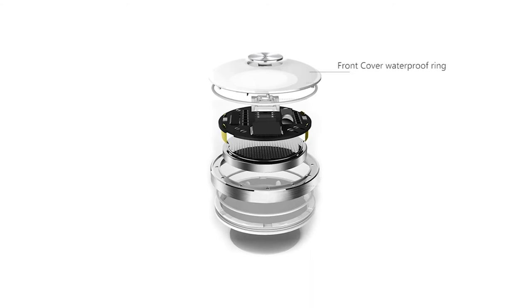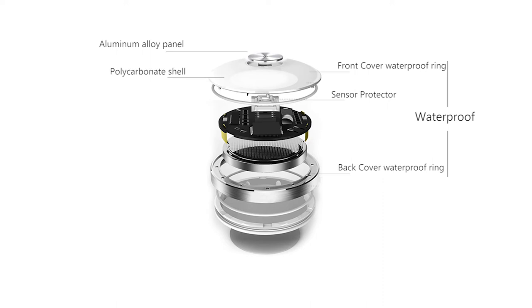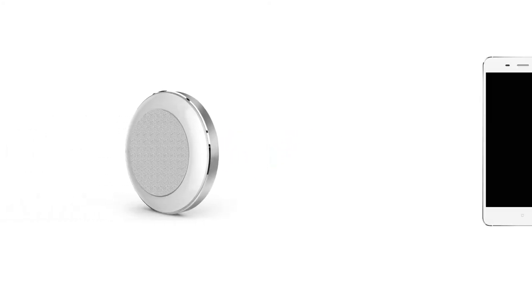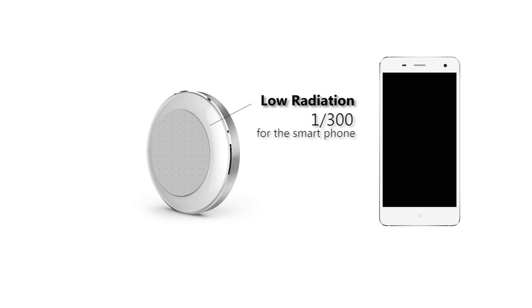Safety is always a key element. Smart PP uses specialized materials that passed nickel-free testing to prevent any skin irritation. After hundreds of tests, the Bluetooth radiation from the PP is just 1/300th of that from a smartphone.